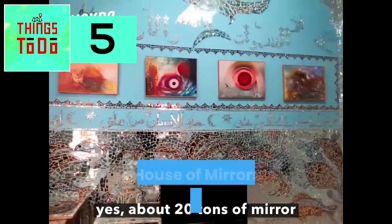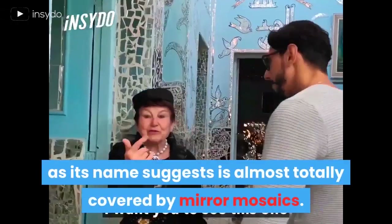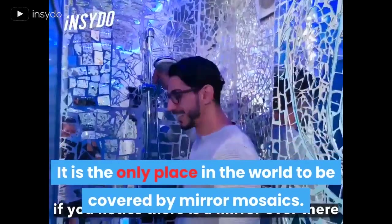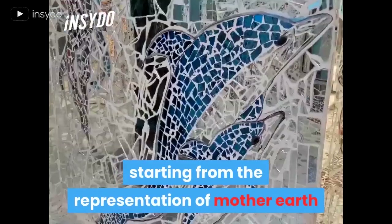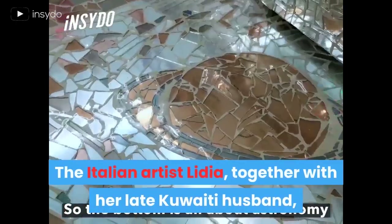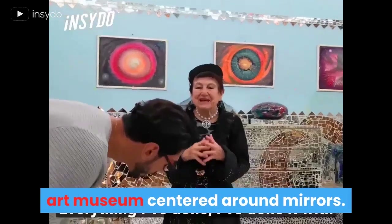House of Mirrors. The House of Mirrors is a landmark in Kuwait, and just as its name suggests, it is almost totally covered by mirror mosaics — the only place in the world to be covered in such a way. Each room in the house has a story to tell, starting from representation of Mother Earth and ending with true marks of Kuwait history. The Italian artist Lydia, together with her late Kuwaiti husband, turned their private residence into an art museum centered around mirrors.